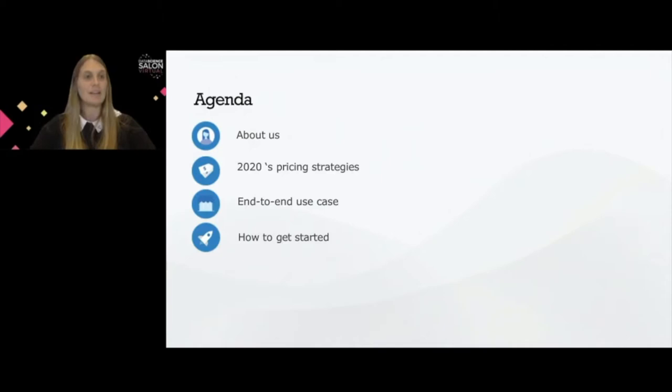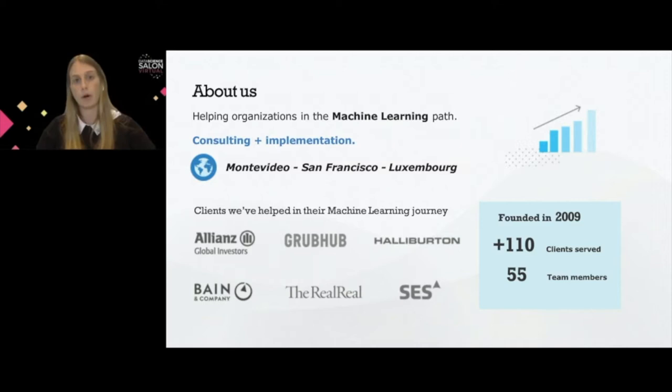To begin with, Trial Labs is a machine learning consulting company. We help other companies create business value by partnering with them throughout all the phases of the machine learning journey, from inception and creation of ideas to putting these systems into production. The core areas of expertise are all around machine learning: computer vision, natural language processing, and forecasting models.